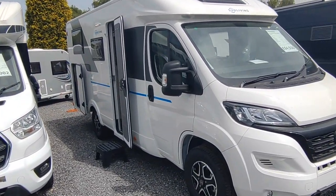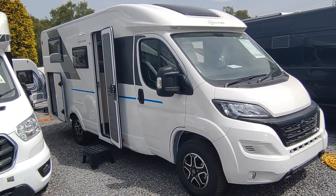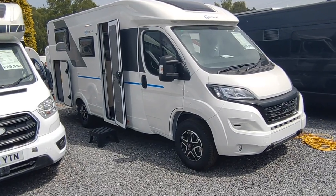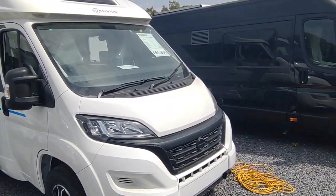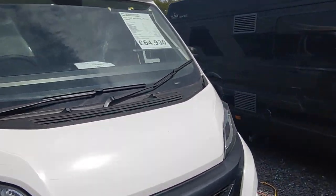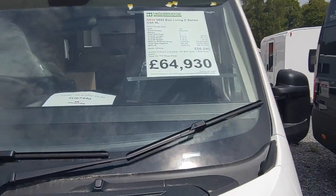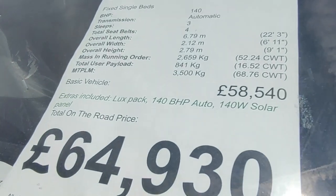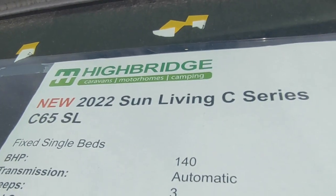Down here in Devon and Cornwall it's the width that makes the difference, not the length. This is only a 6.79 metre van - very practical, very easy to drive. It's also very light, built out of mixtures of GRP, aluminium and composite woods, compared to these which are built out of cast iron.